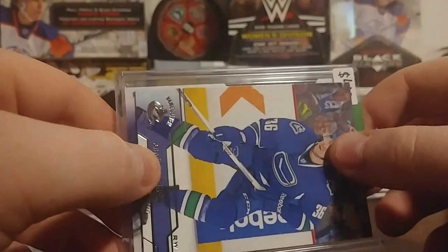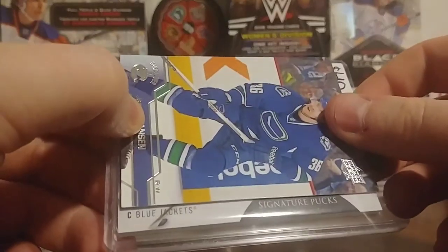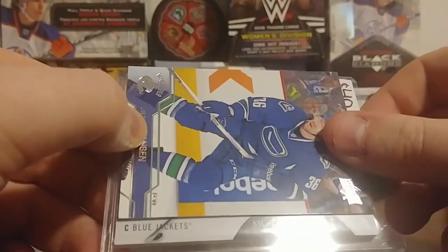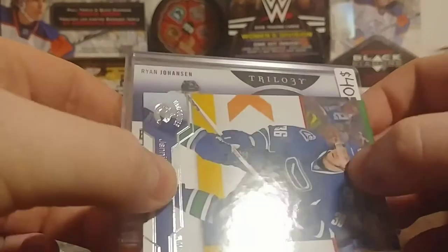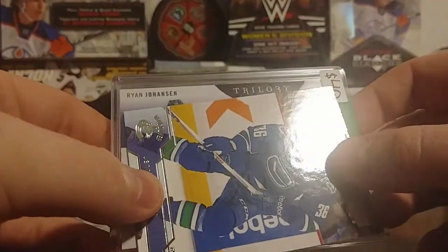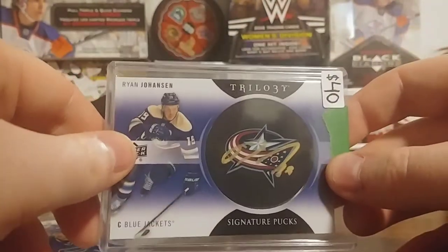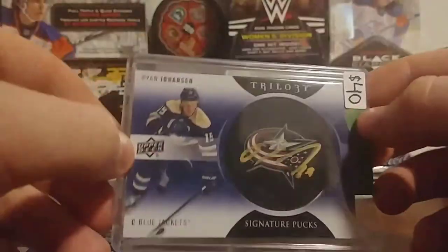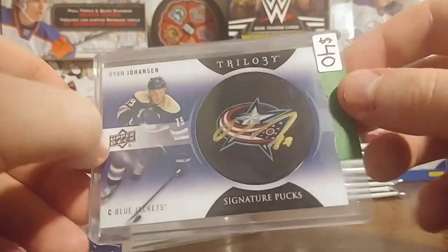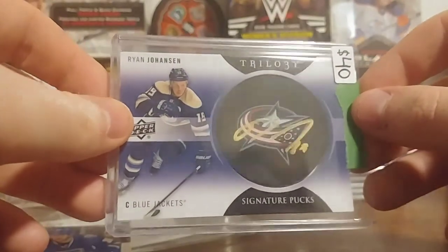And the last card — it's thick. So it's $40 value. Puck signatures — holy crap. Blue Jackets, so it's probably older. And it is Ryan Johansson — let's see what this looks like. The puck — very nice, wow. You guys can see that. That is an awesome looking card — definitely worth the $45. I don't mind that card at all. Love the puck signatures from Trilogy. So $45 shipped — this is a sweet deal. Better than the other ones I got for $30.